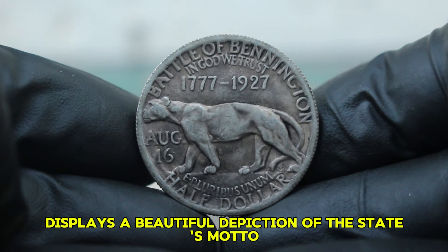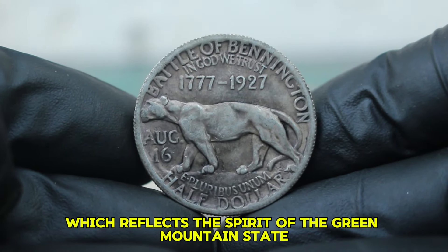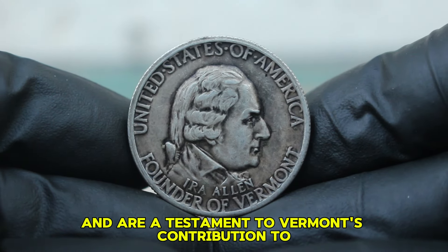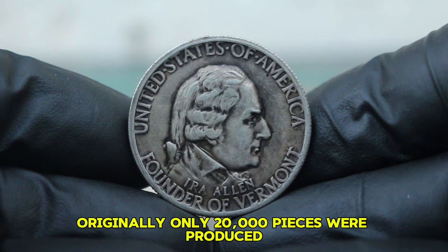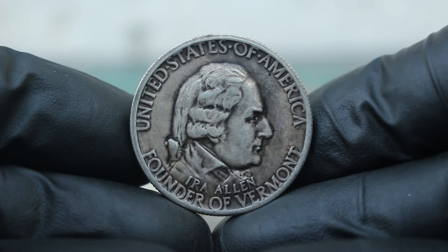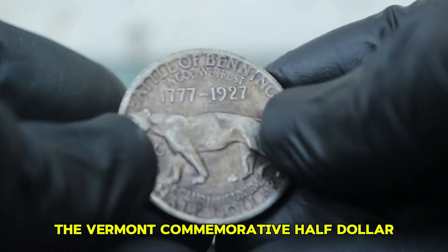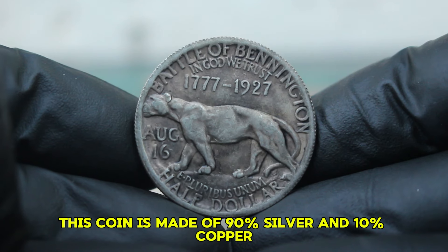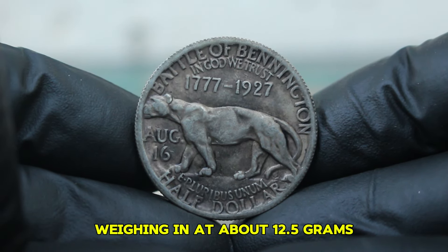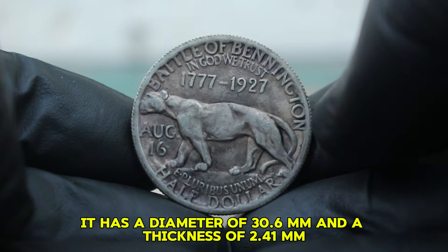These coins were minted in silver and are a testament to Vermont's contribution to American history. Originally, only 20,000 pieces were produced, making them relatively rare today. The coin is made of 90% silver and 10% copper, weighing in at about 12.5 grams, with a diameter of 30.6 mm and a thickness of 2.41 mm.